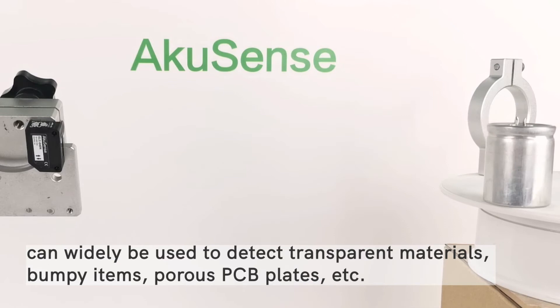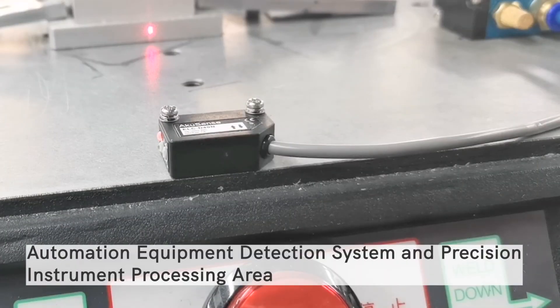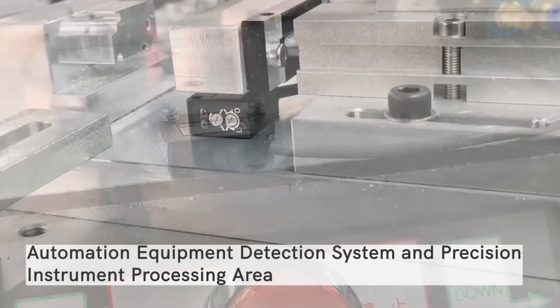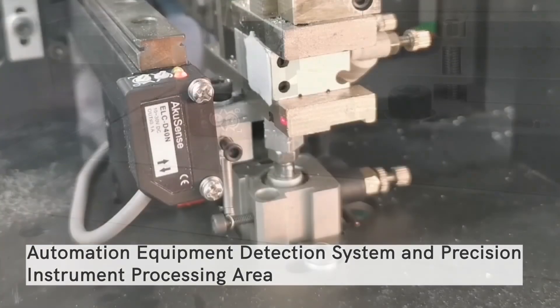mapping items, porous PCB plates, etc. It can widely be used in automation equipment detection systems and precision instrument processing areas.